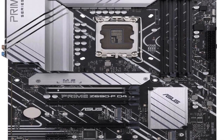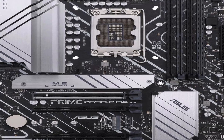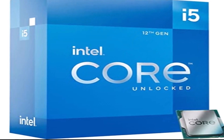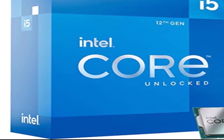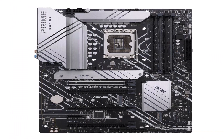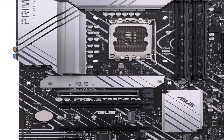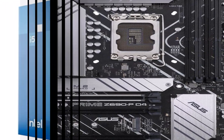The 12600K comes with six P-cores operating at 3.7–4.9 GHz and four E-cores running at 2.8–3.6 GHz, for a total of 16 threads. That's paired with 20 MB of L3 cache and 9.5 MB of L2 cache. The chip supports 16 lanes of PCIe 5.0 and an additional 4 PCIe 4.0 lanes for a speedy M.2 SSD port. The Core i5-12600K also supports either DDR4 or DDR5 memory.